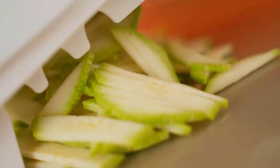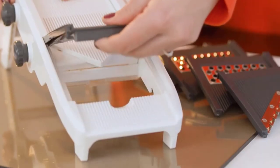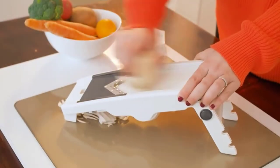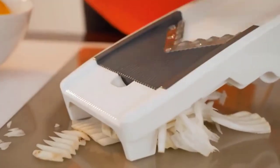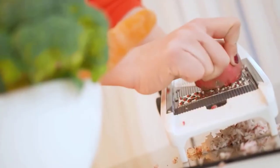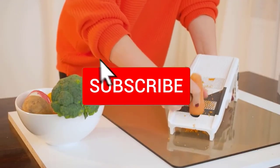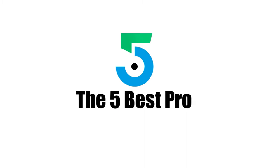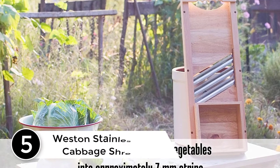Hello everyone, welcome to our new video. Today we'll take a look at the top five best cabbage shredders available on the market. I tried to make the list based on their popularity, quality, price, durability, user opinions, and more. If you need more information about these products, please check the link in the description section below, and make sure you subscribe for more videos. Let's get started.